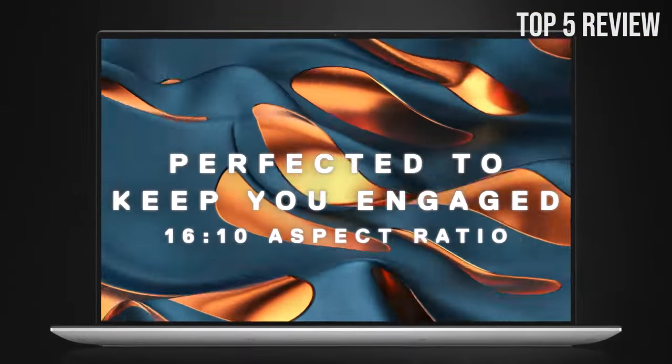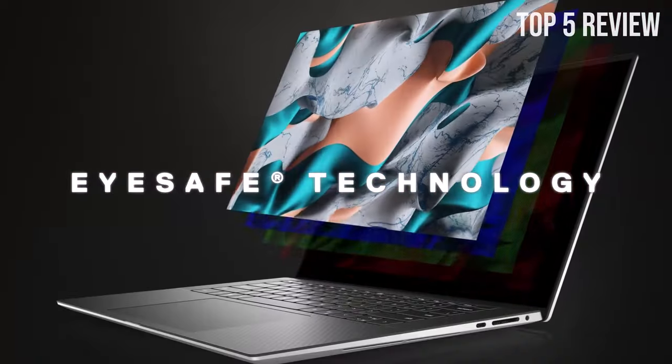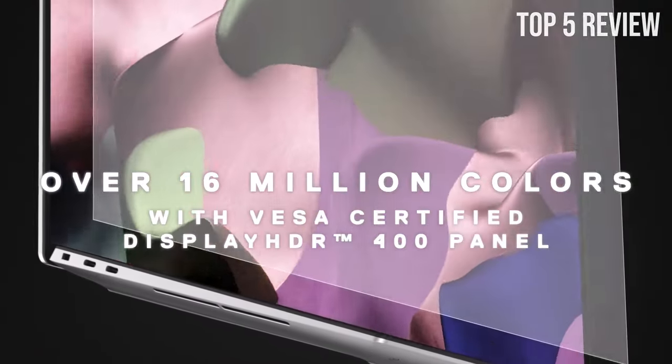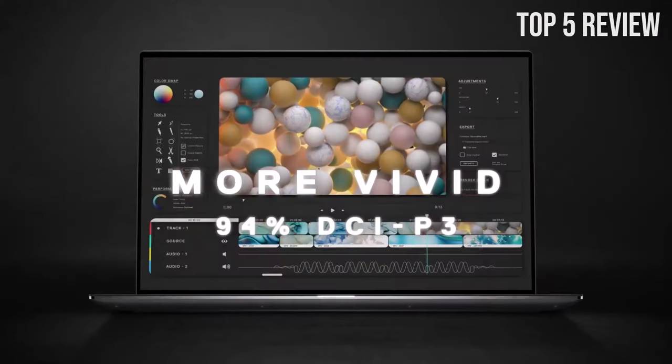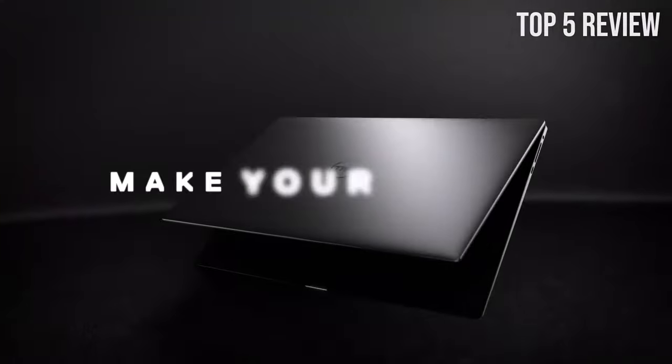With 32GB of DDR5-4800MHz RAM and a 1TB PCIe SSD, this laptop offers lightning-fast data access and plenty of memory for demanding tasks. Making it ideal for professionals and gamers, the laptop features a 15.6-inch FHD 1920x1200 display with 500-nit brightness and an NVIDIA GeForce RTX 3050 GPU, offering an exceptional computing experience.